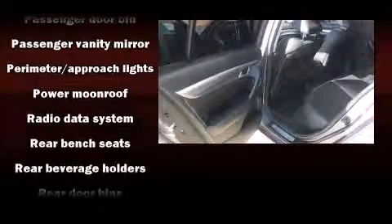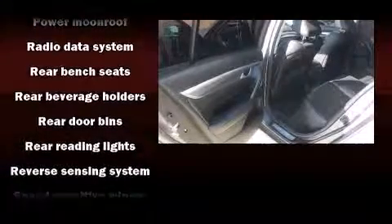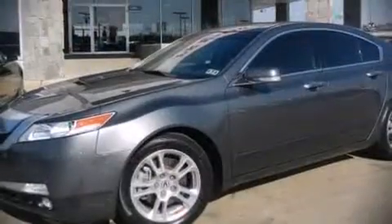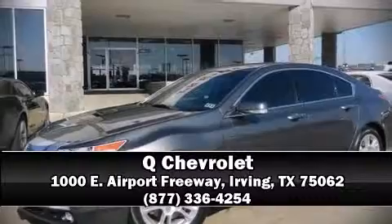You'll see better when backing up thanks to rear park assist, which watches out for obstacles behind your vehicle. Are you ready to experience this vehicle for yourself? Call now and schedule a test drive.